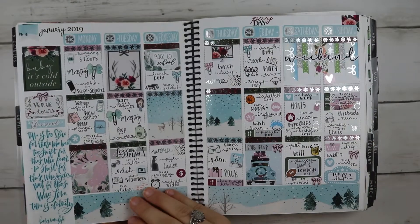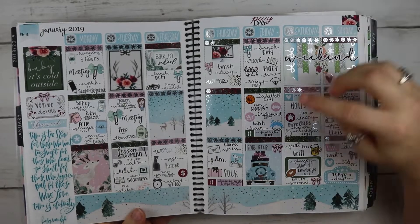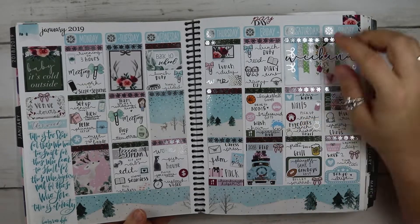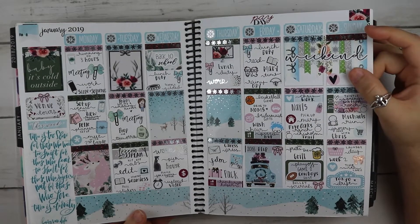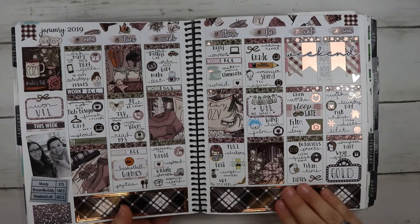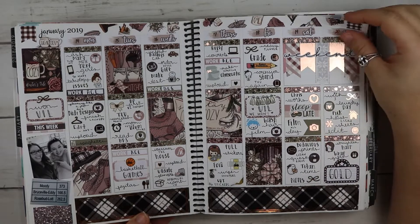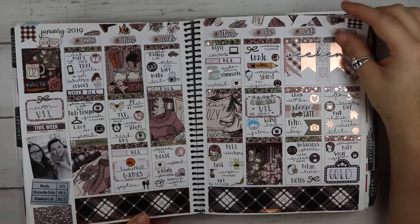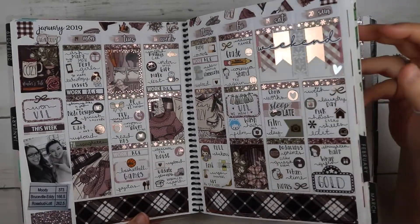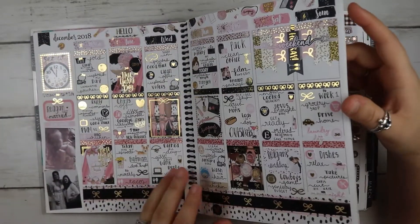I didn't have pictures this week so I put a big quote from Happy Planner. This was from Shop Jessica Hearts — I love this kit. This one is from Sticky Essentials — this was the UIL week. It's nice to go back and see what happened. I used rose gold this week, which I don't usually do.